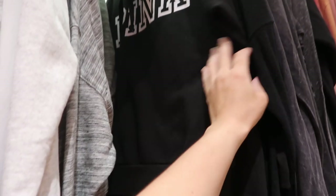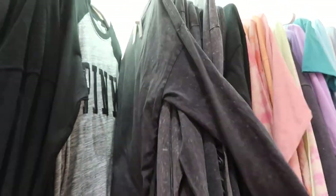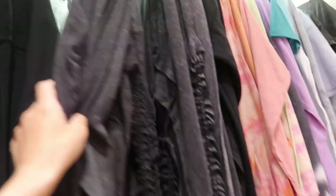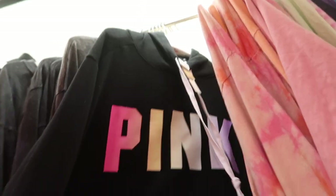That drawstring tee is normally $49.95, so it brings it down to $18.78. The black tie-dye one is $45.95 regularly, so that one's $18.95 on sale. There's also a little hoodie — really good for under $20.